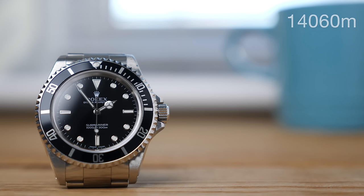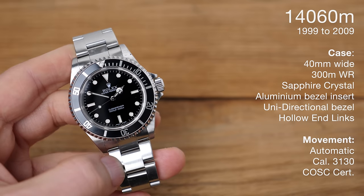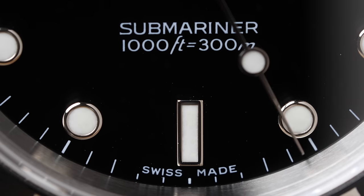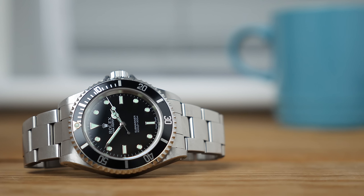The next one is the 14060M — this is where it gets a little bit more tricky. The M — some people think it means modified, some think it means movement. Basically the watch is very similar to the 14060, just with a different movement and different lume. The 14060M was introduced in 1999 and went on until 2009. We have a 40 millimeter wide case, 300 meters of water resistance, automatic movement — now the caliber 3130, which is COSC certified. Same sapphire crystal, same aluminum bezel insert, same unidirectional bezel, same lightweight hollow end links bracelet. We now have superluminova on the dial, and at six o'clock all of these dials will say 'Swiss Made'.